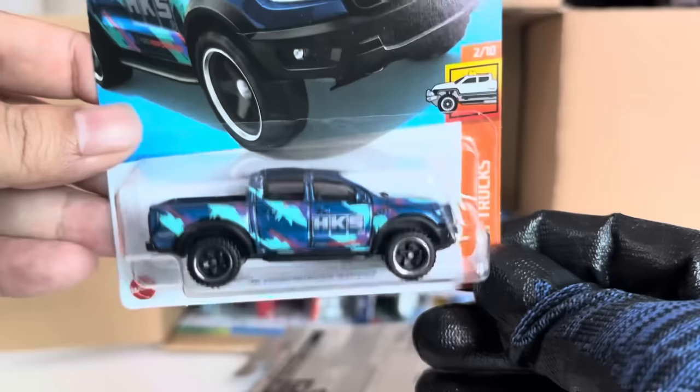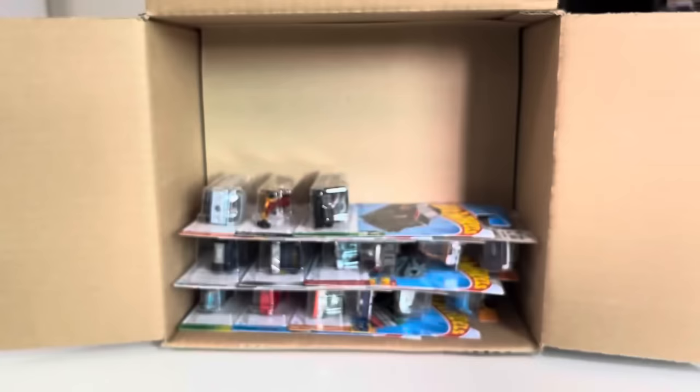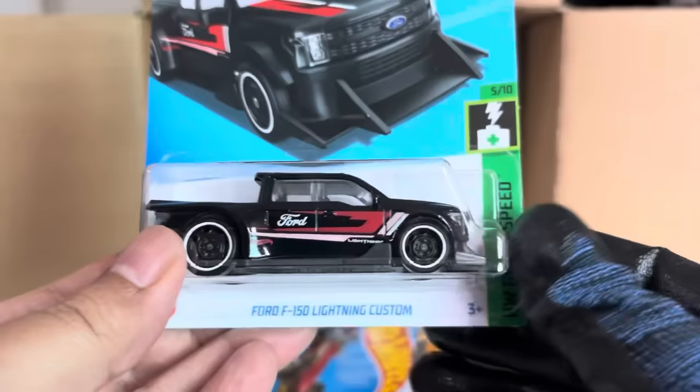From the previous case: the recolor of the HKS 2019 Ford Ranger Raptor. Definitely a recolor there. Ford F-150 Lightning Custom from the previous case — every color.